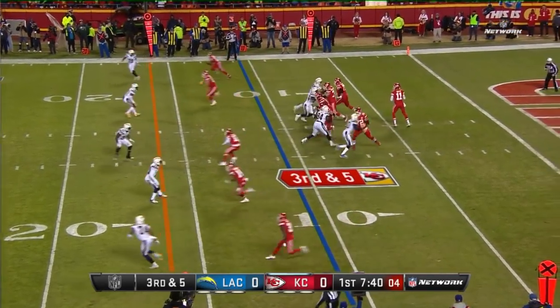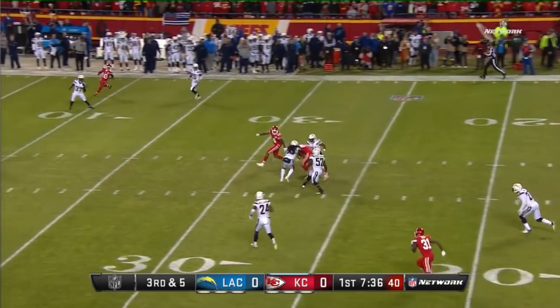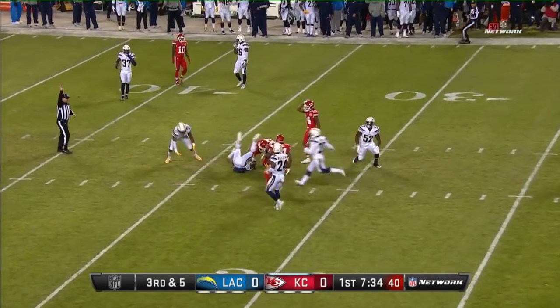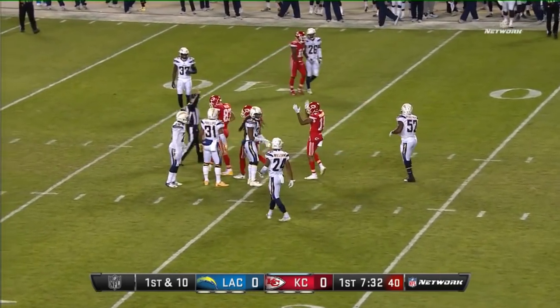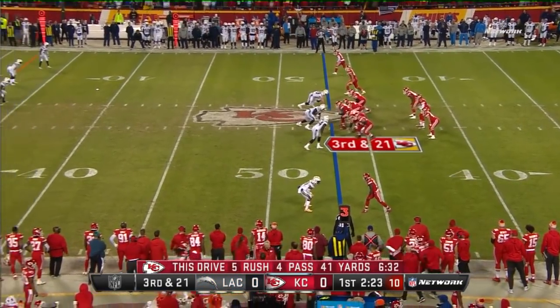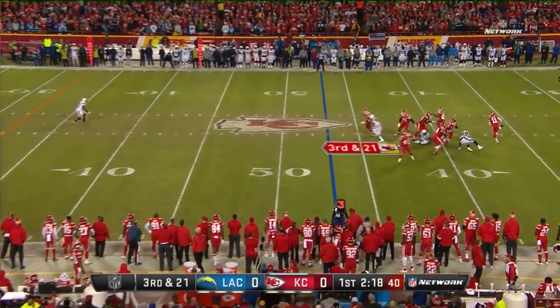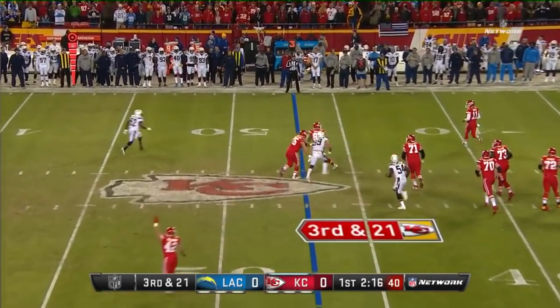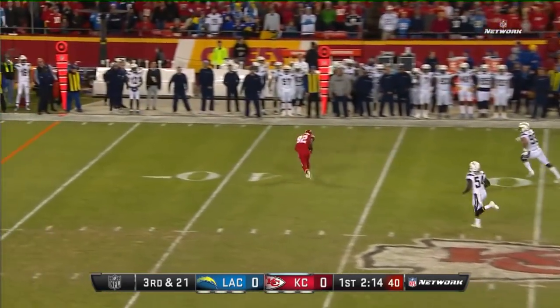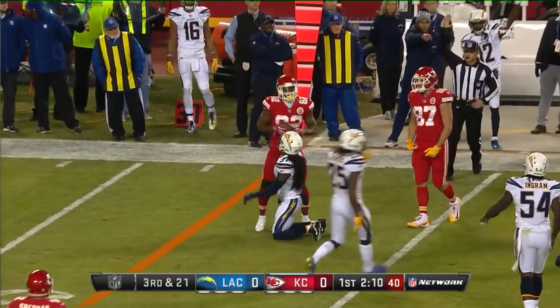Third and five — Smith pulls it down, reloads, and throws over the middle to Kelsey for the first down. The Chiefs move across the 30 to the 32-yard line. Smith on the move with no one on that field except one defender, and the pass is complete to the 35 — that's Orson Charles, the tight end.